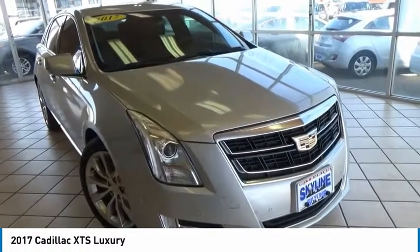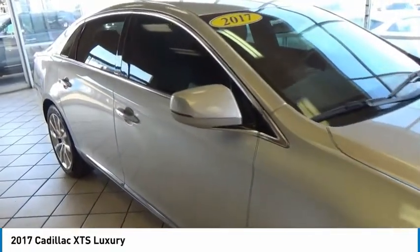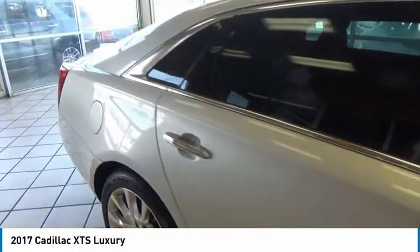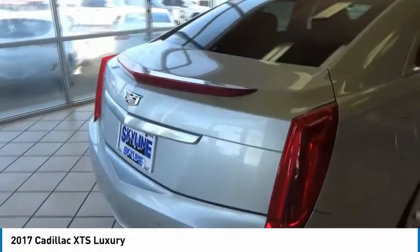Come test drive the 2017 XTS. The Cadillac XTS will have every kind of feature you can think of. It comes with a spacious, high-tech cabin and packed with lots of safety features. It is a full-size luxury cruiser, a pleasant ride for any Caddy owner.